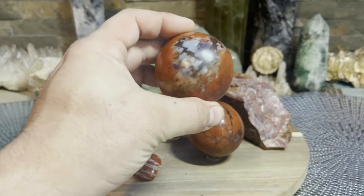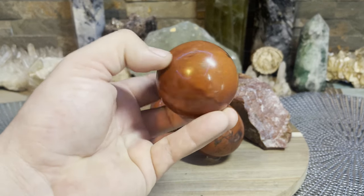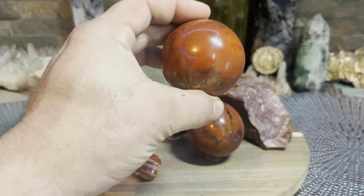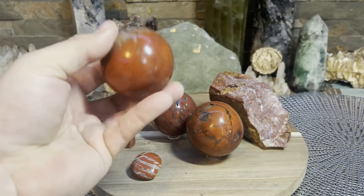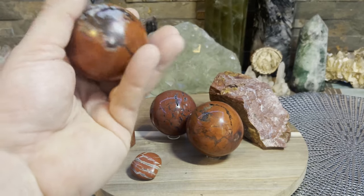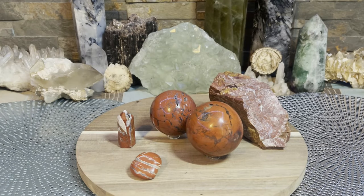If you're thinking red jasper and you're thinking red, you're thinking root chakra — and that's what it's all about. Working with this stone is going to help you clear and energize that root chakra and ground all that energy into the earth. This is a famous earth stone. Indigenous people used to refer to this as the blood of the earth.